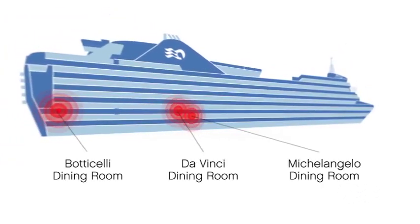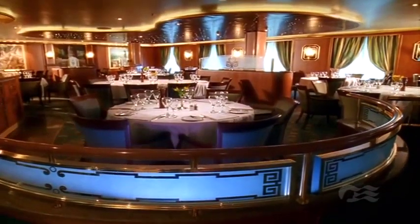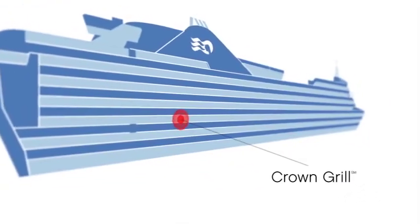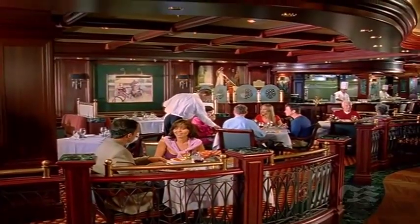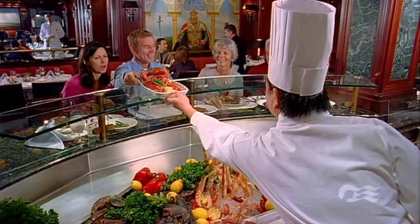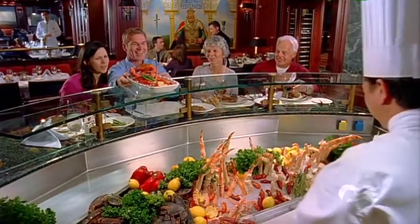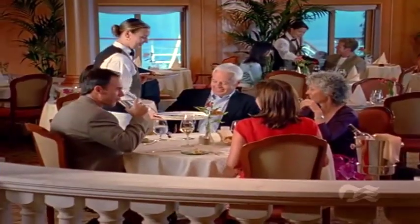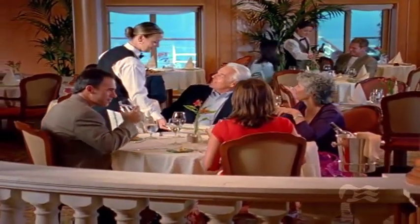Beyond the atrium, tempt your taste buds with elegant dining in one of three different restaurants. Or explore the specialty dining choices. Enjoy a table in the chic Crown Grill and a culinary show with a chair at the Kitchen View counter. Up on Deck 16 aft, the best of Italy is yours with a multi-course feast at Sabatini's.